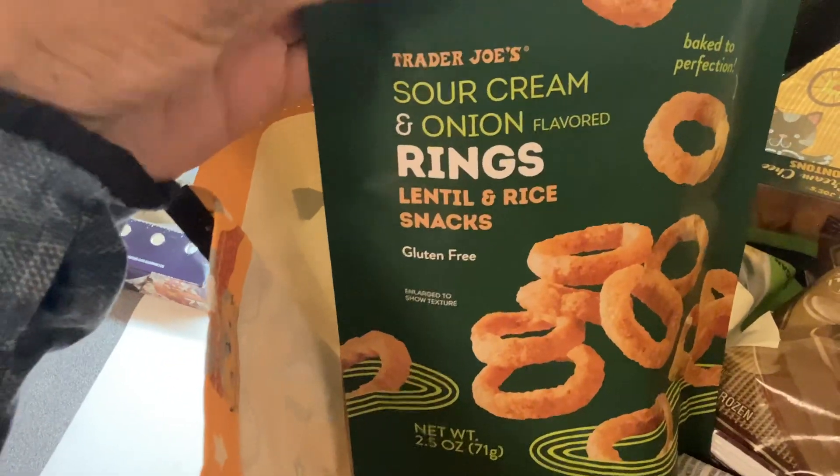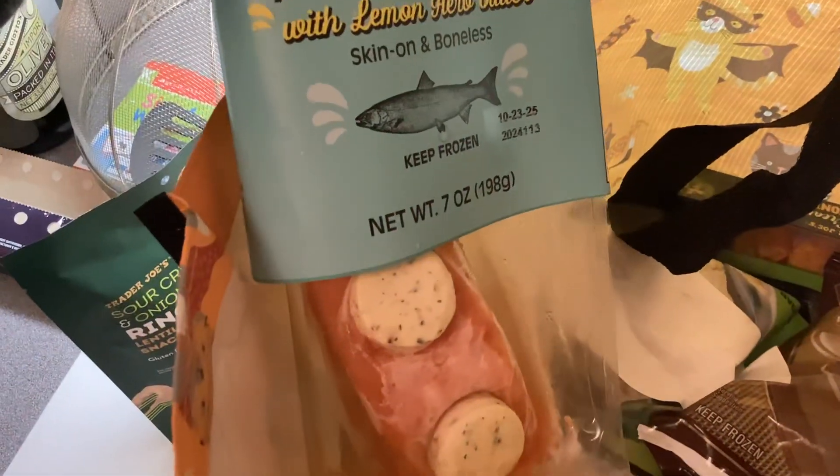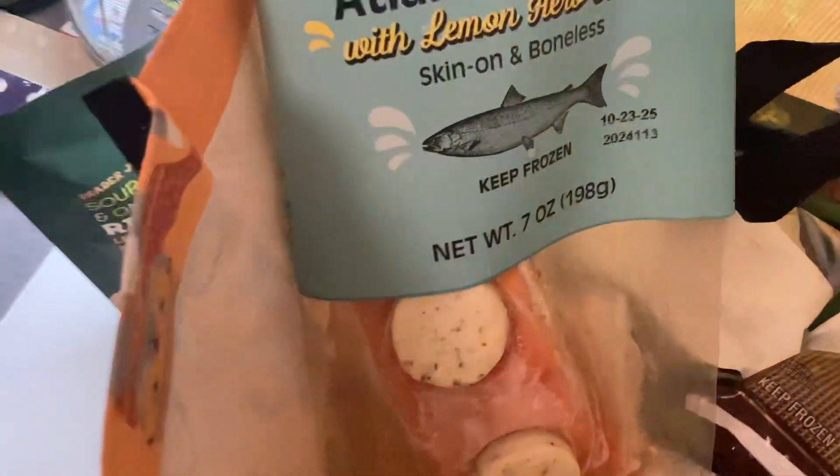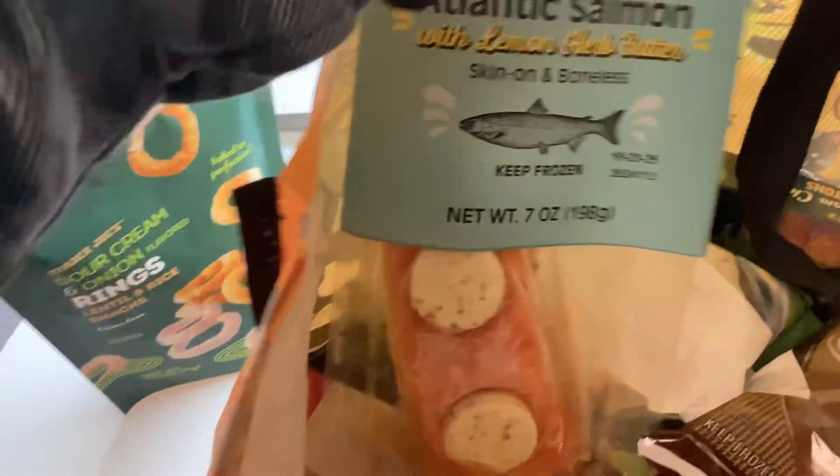Alright guys, this is a quick little haul of all my favorite things that I get from Trader Joe's. I tried these in the store — they had samples — sour cream and onion flavored lentil and rice rings. And then they have the salmon with lemon and herb butter.